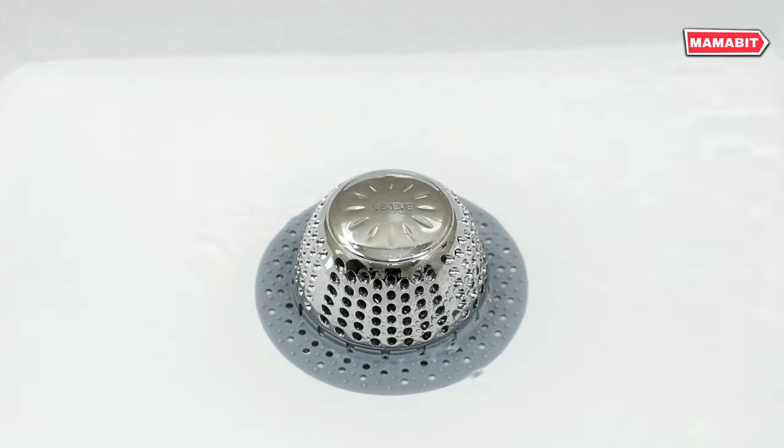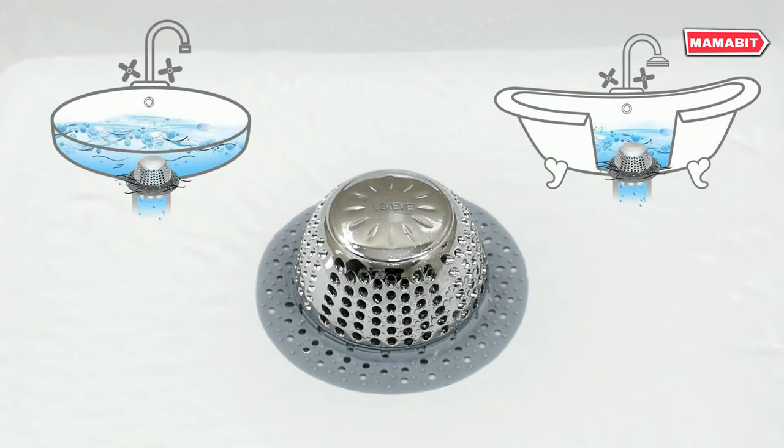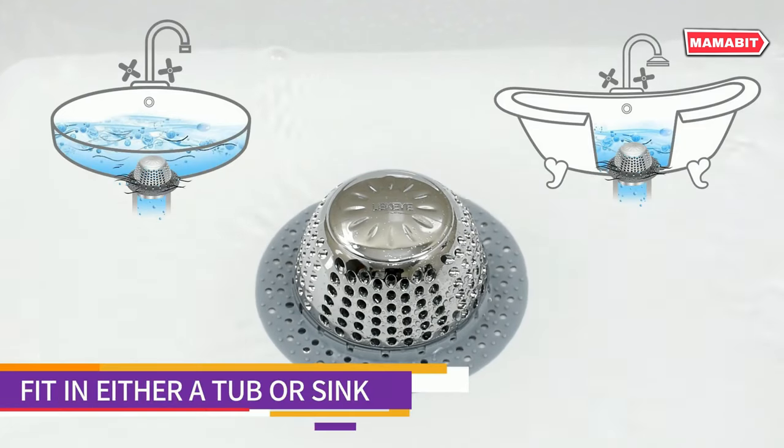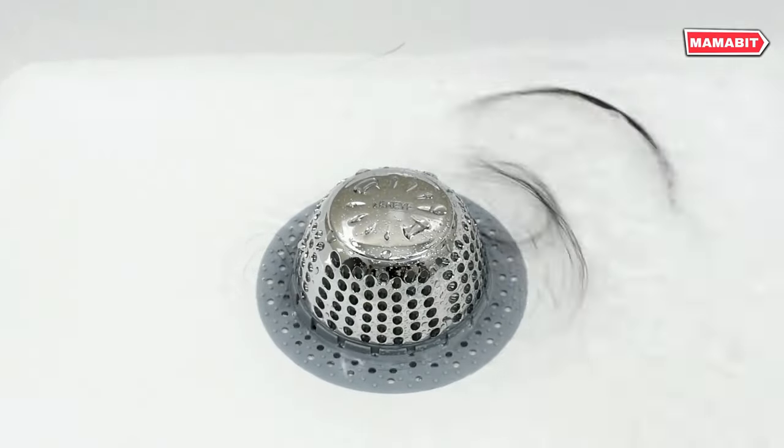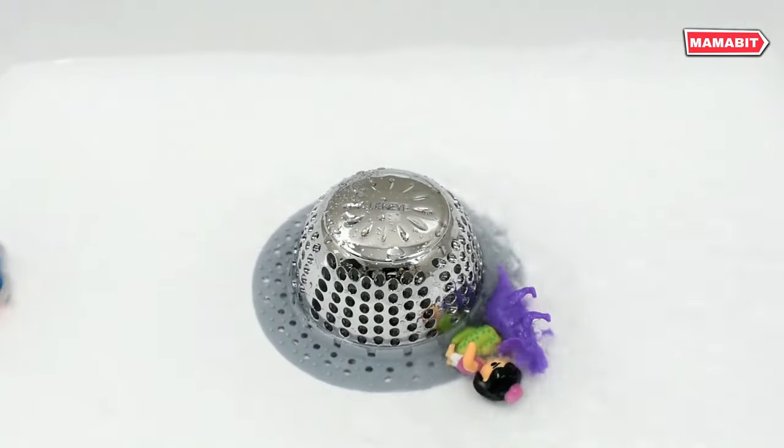Say goodbye to hair clogs and lost jewelry. The Leaky effectively catches hair, small objects, and debris before they can block your pipes. Installation is a breeze — simply place it over your drain. No tools or assembly required. The weighted design keeps it firmly in place.